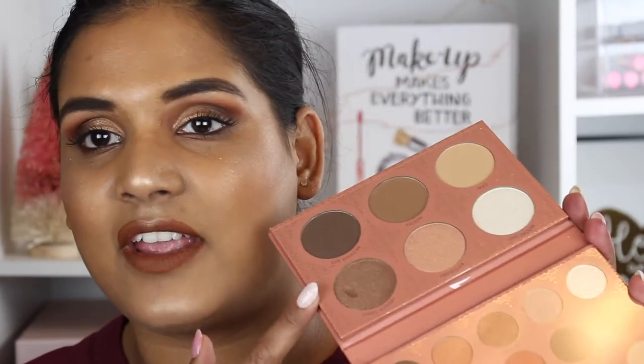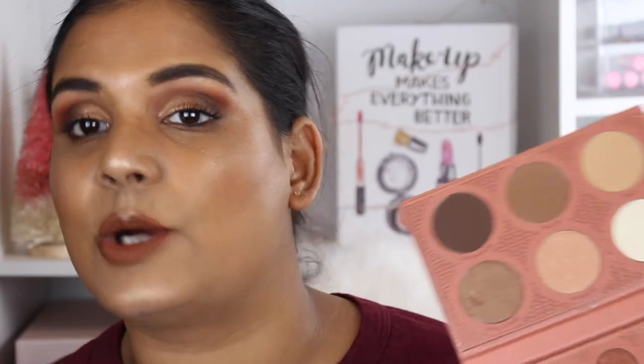ItsMyRayRay is a person of color, so I thought some of her face powders would look really good with my skin tone. I also see that she kind of did three different tones, so that's really awesome because there's a little bit of something for everyone, which I think is pretty cool. So I want to swatch this palette for you guys — if you're interested, just keep watching.